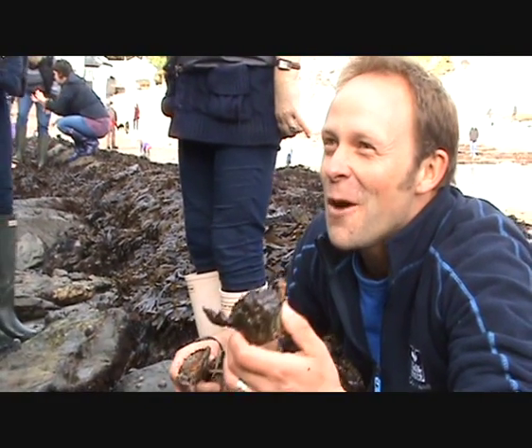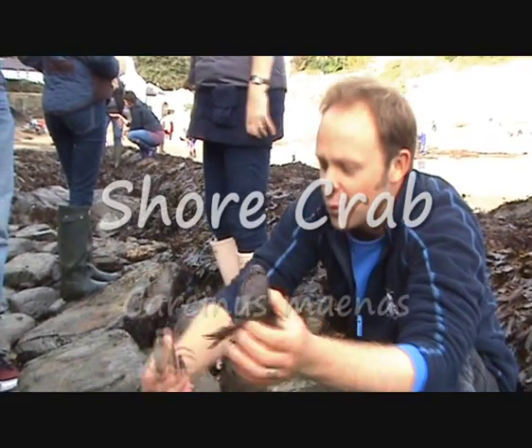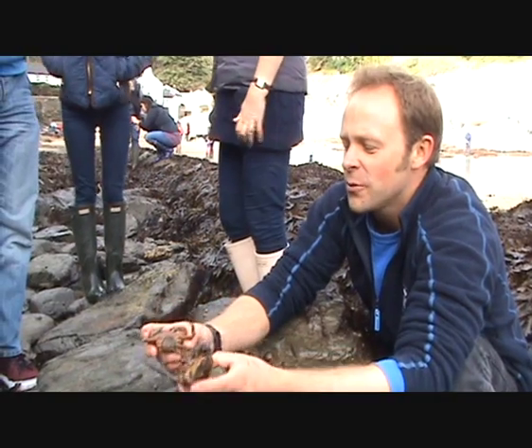So I lifted this one rock and there's like four crabs on there — look at that! So that's a common shore crab, and that one there is the boy and this one here is the girl.